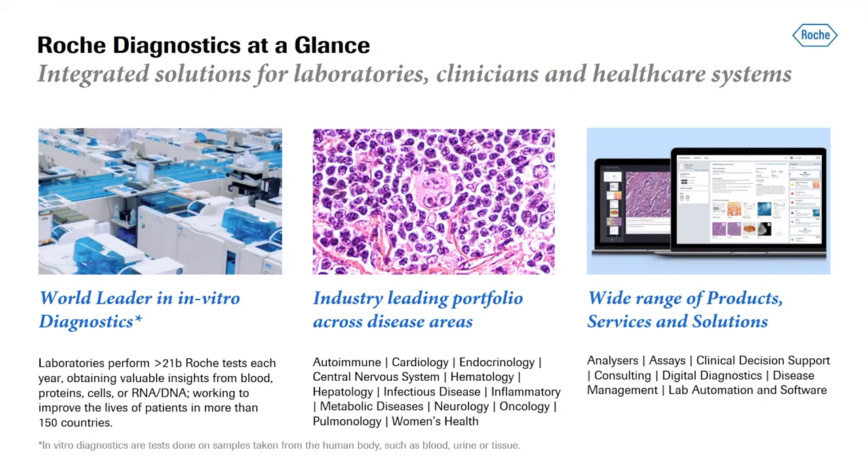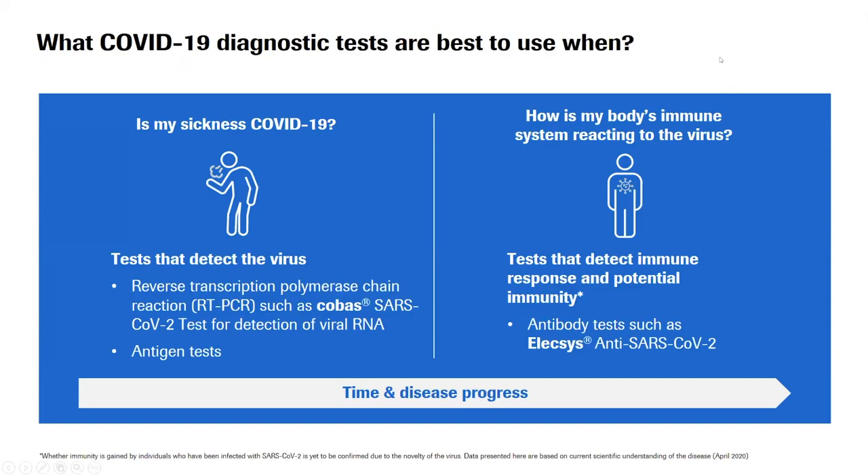We are world leaders in in vitro diagnostics, meaning concerning samples taken from human blood, urine, or tissues out of the body. We have several focus areas: the core lab where we do immunology or serum work area testing, molecular testing, and the point of care area where we support emergency rooms and diabetes care. This goes from providing customers and patients with analyzers, assays, clinical decision support, IT solutions, and lab automation - fully integrated.